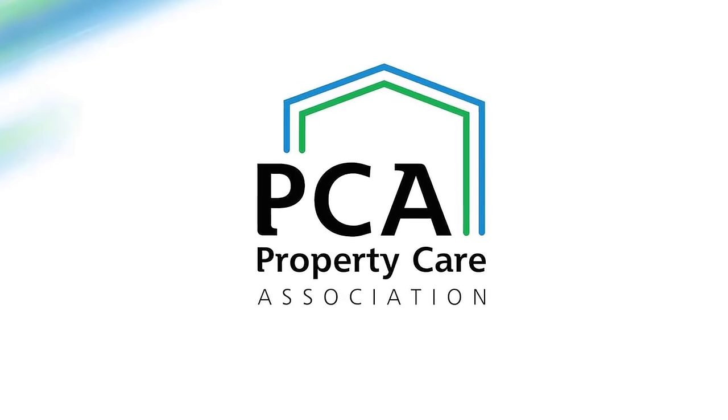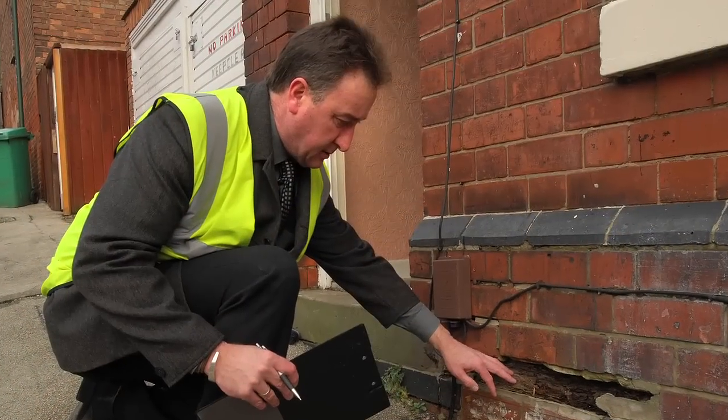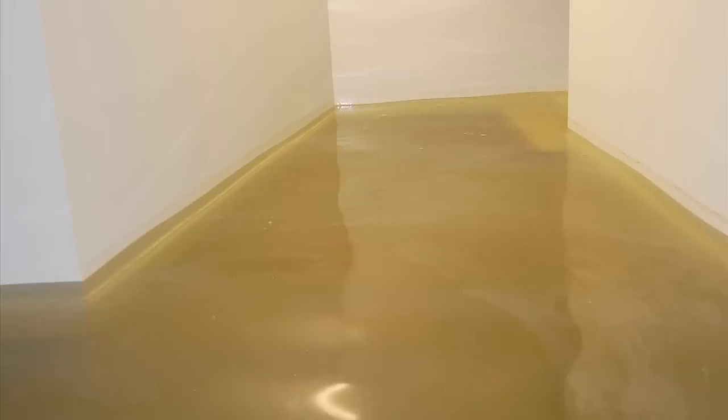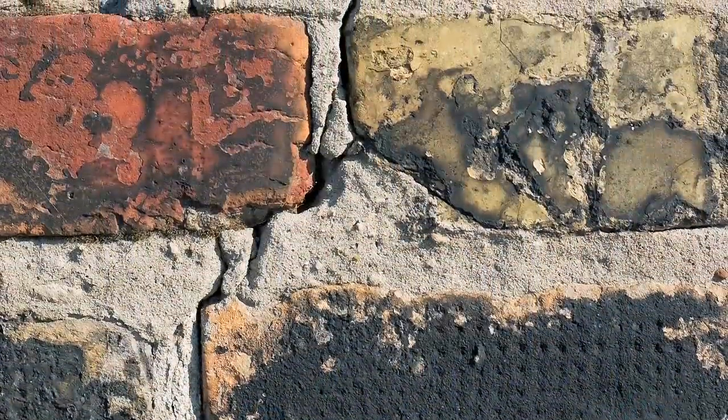My name is Steve Hodgson. I'm the General Manager of the Property Care Association. We operate a trade body that looks after companies and specialists that deal with damp control, timber preservation, flood recovery, underground waterproofing and structural repair.